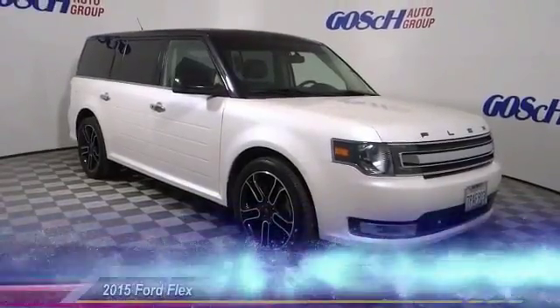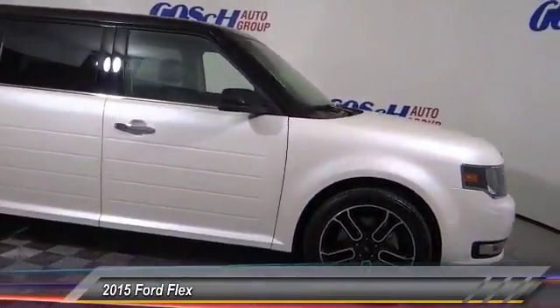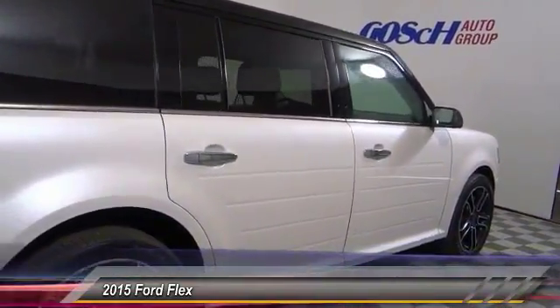The 2015 FLEX. FLEX isn't just exciting to look at, it's exciting to drive. It hunkers down, puts a limit on lean. This vehicle has less than 45,000 miles.